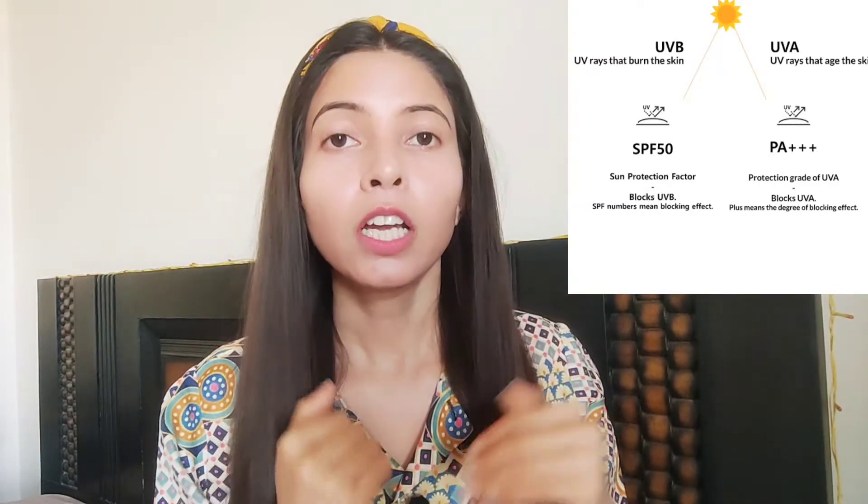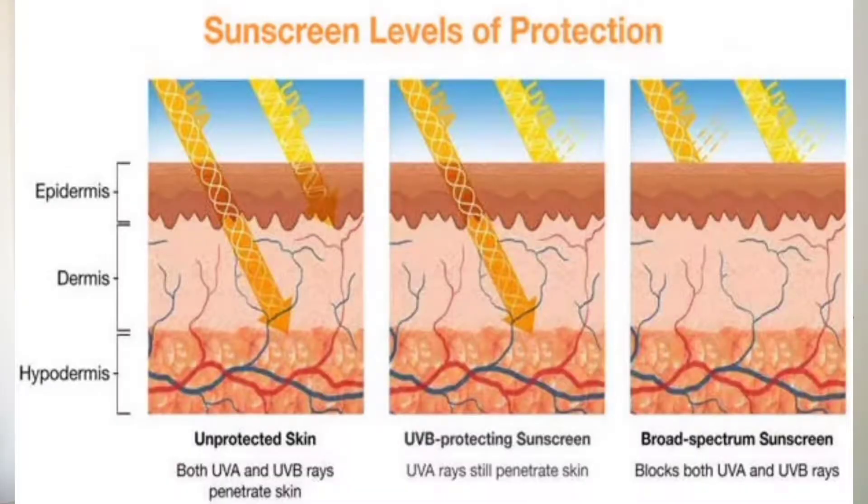UVA rays can penetrate our skin all the way to the third layer. Our first layer is the epidermis, second is the dermis, and third is the hypodermis. When UVA rays reach that deep, we start to see photoaging signs like wrinkles and fine lines. It can also be dangerous and is linked to skin cancer.